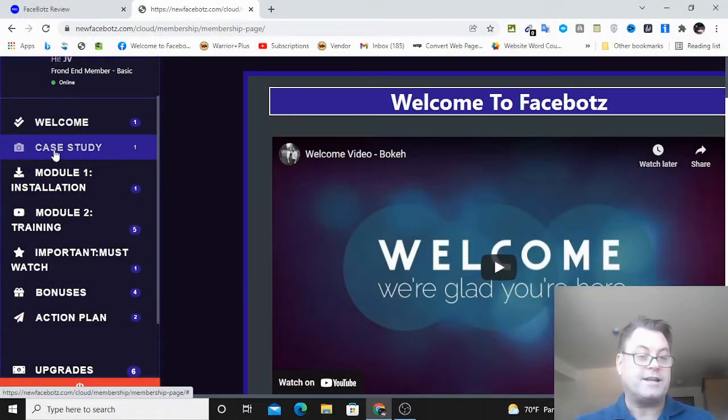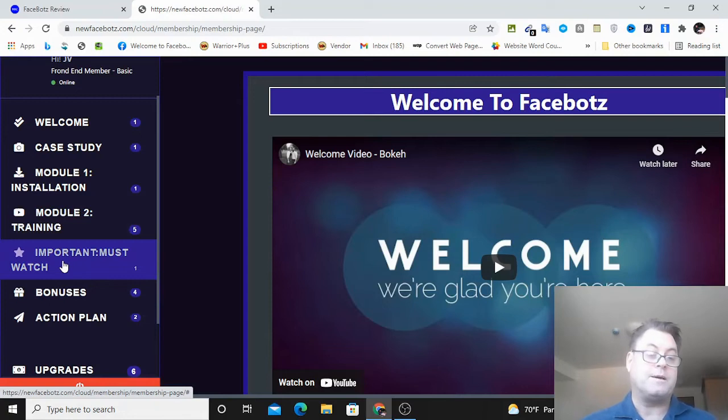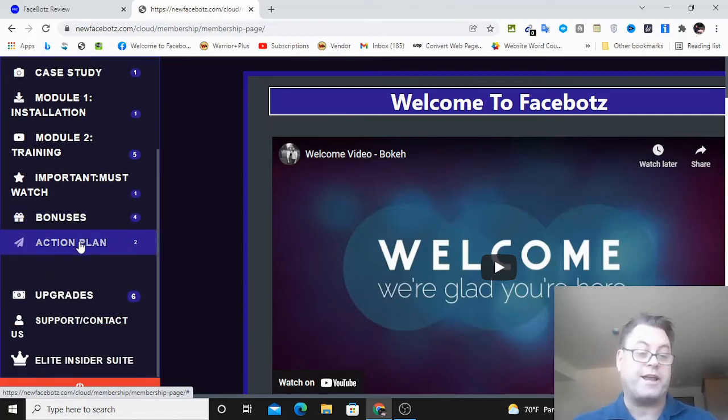Once you land on the dashboard you get a welcome, then a case study of the results beta testers have gotten. Then you've got Module One installation, Module Two, and an important must-watch video covering Facebook's regulations and how you can use the software in line with what they allow - the amount of posting and automation you can do to be successful with this method. Then you've got bonuses and an action plan showing you what you need to do to get results.